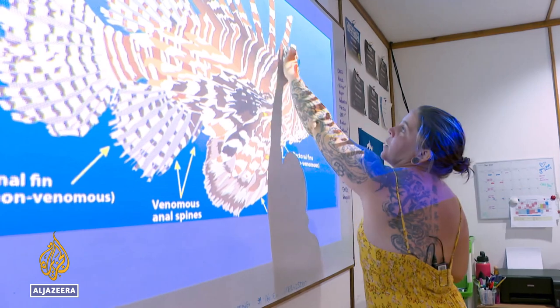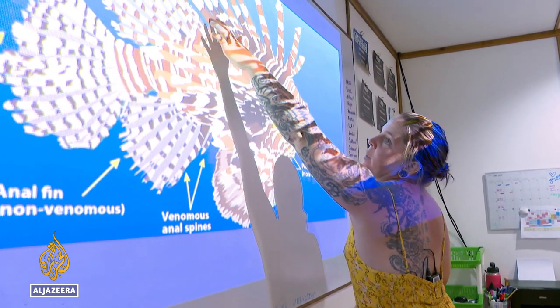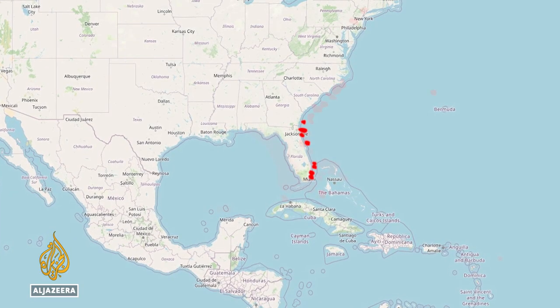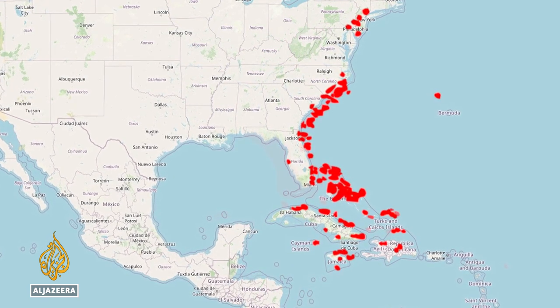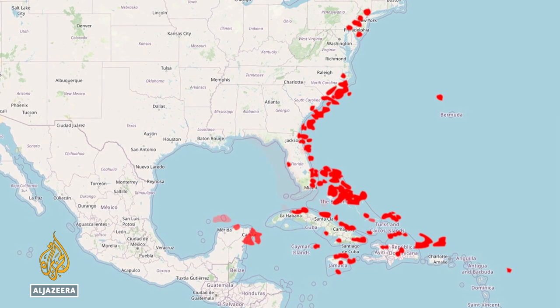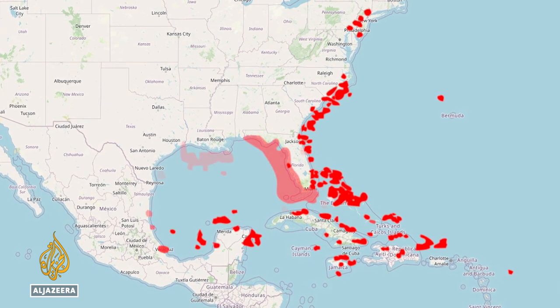Though native to the Indo-Pacific, lionfish were first spotted off the eastern coast of the U.S. in the 1980s, likely introduced to the waters off the Florida peninsula by humans. Since then, invasive populations have spread exponentially. That's the problem with this invasive species — it adapts extremely well, so it can be found almost anywhere.